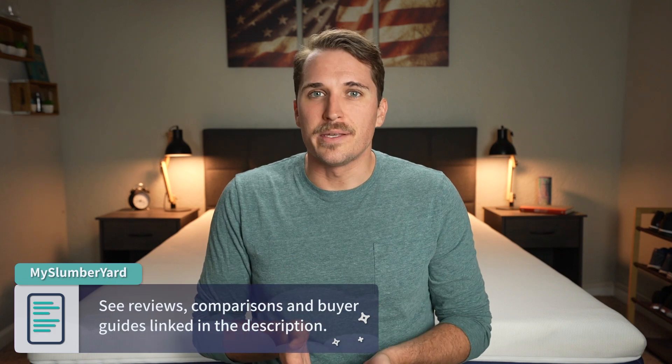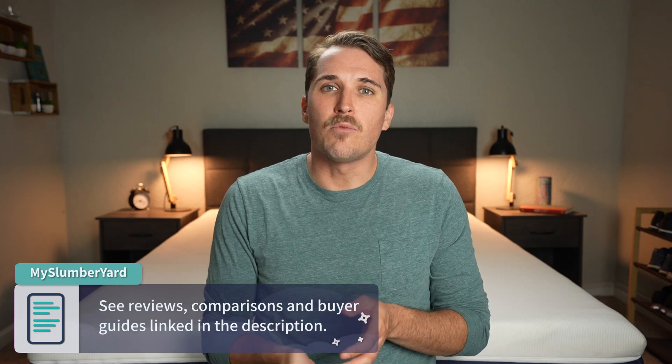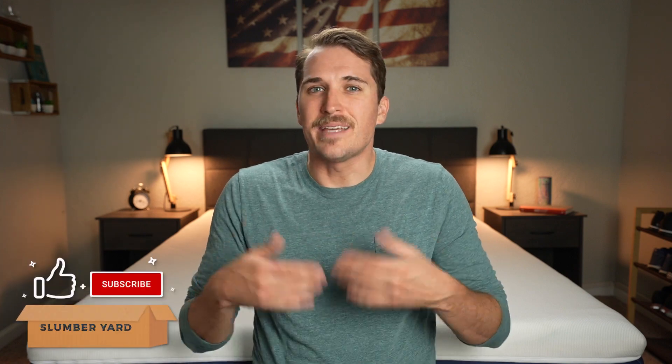If you need any more information once we reach the end, check down below in the description because we're gonna have a lot more helpful stuff about Brooklyn Bedding Signature and the Helix Midnight down there. If you enjoy this video, click the thumbs up button and subscribe to our channel for more, but now let's talk about Helix versus Brooklyn Bedding.